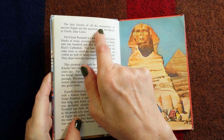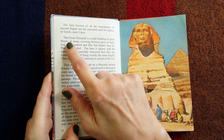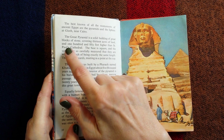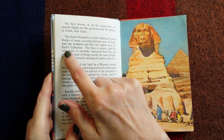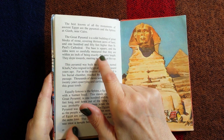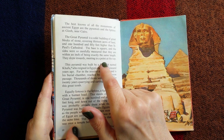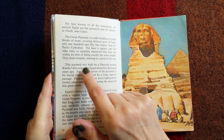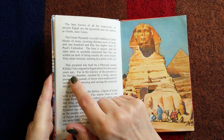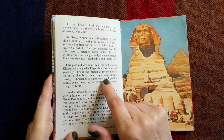The best known of all the monuments of ancient Egypt are the pyramids and the Sphinx at Giza near Cairo. The great pyramid is a solid building of great blocks of stone covering thirteen acres of land and one hundred and fifty feet higher than St Paul's Cathedral. The base is square and the sides were so carefully measured that they are within an inch of being exactly the same length, sloping inwards and meeting in a point at the top. This pyramid was built by a pharaoh named Khufu who reigned in Egypt about five thousand years ago; far in the interior is his burial chamber, reached by a long narrow passage.